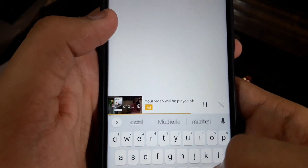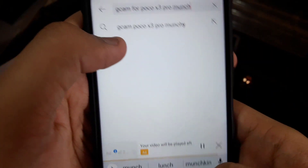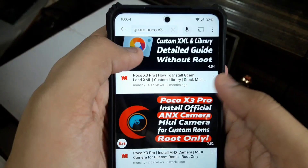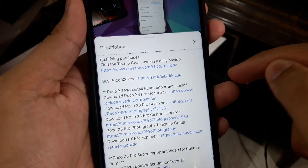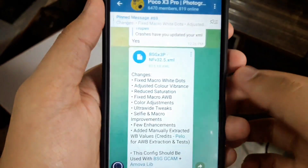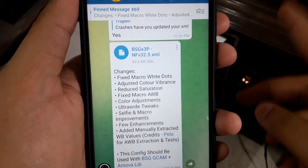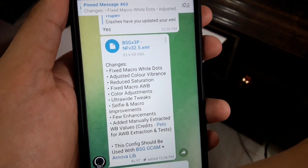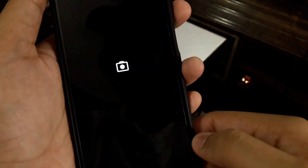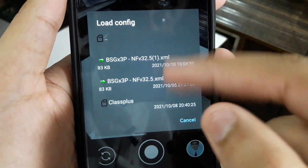Now, how to get the config: in Telegram, search for Munchie — he's a very nice YouTuber. Just type in Munchie and tap on his channel. Find the latest video where he has given the link and press on it. It is going to take you to the newer version of the XML config file. Tap on it, save to downloads, and the file will be saved to your device.